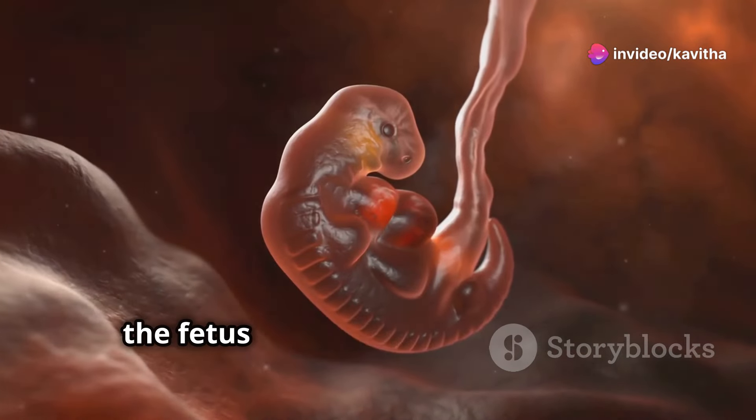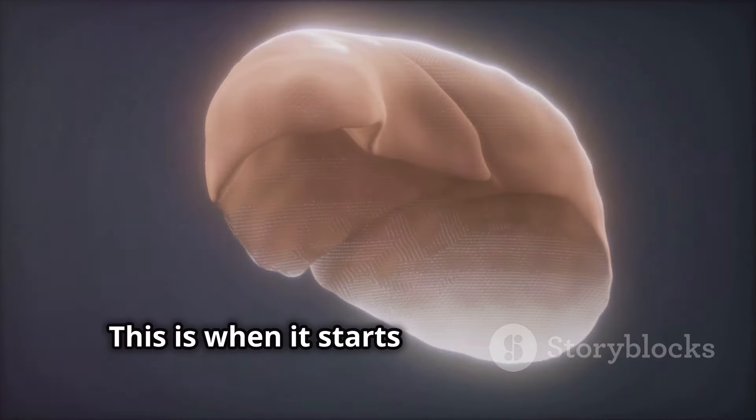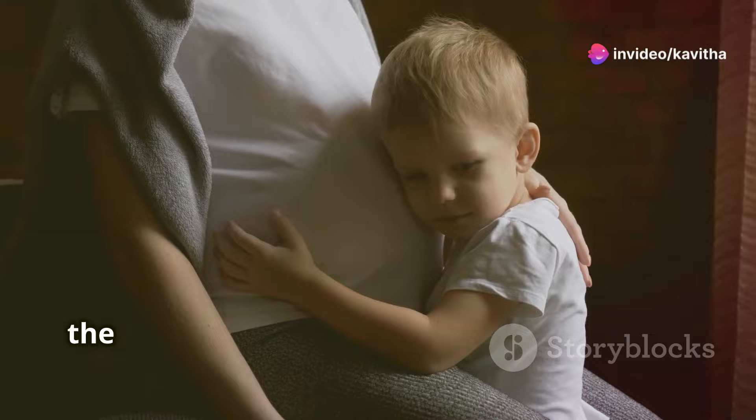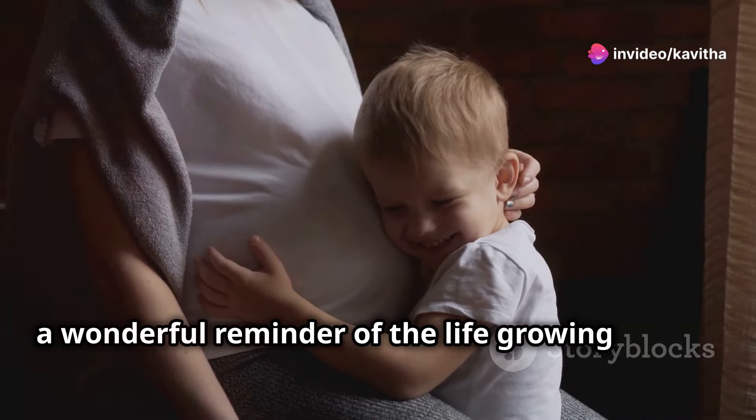Throughout the second trimester, the fetus continues to develop at an astonishing rate. This is when it starts to look more like a baby — facial features become distinct, and it even starts to move. By around 20 weeks, the mother might feel the first gentle kicks, a wonderful reminder of the life growing within.